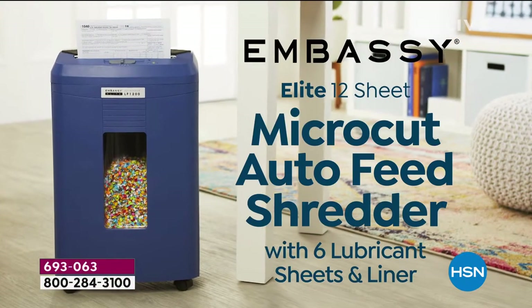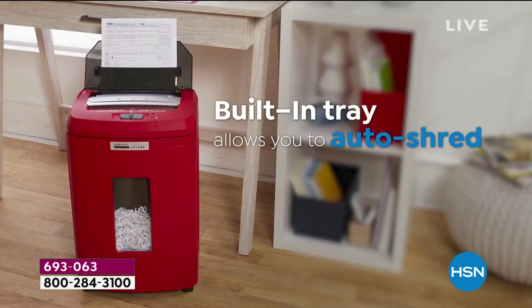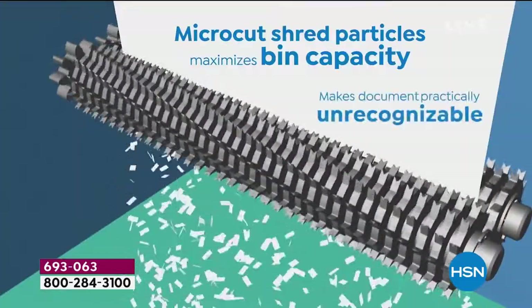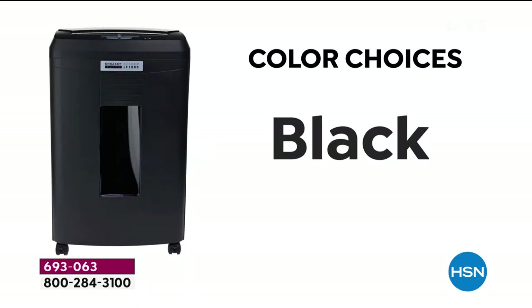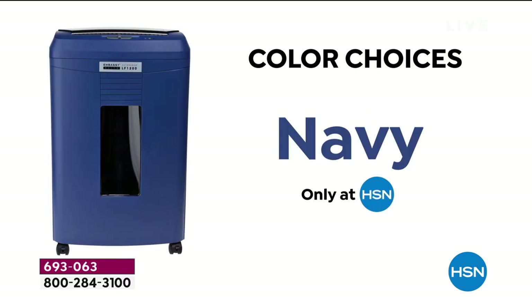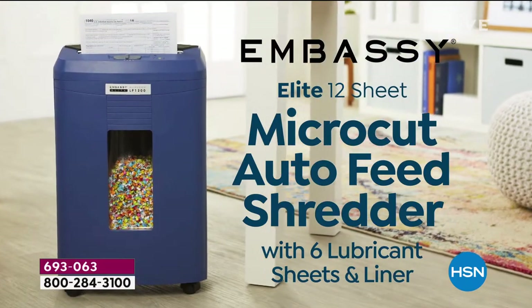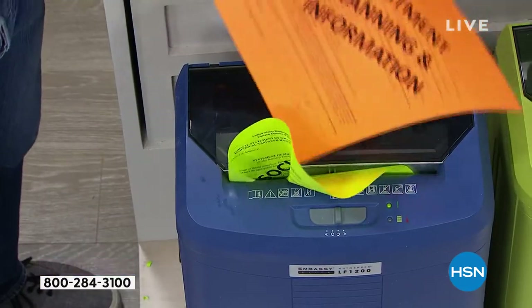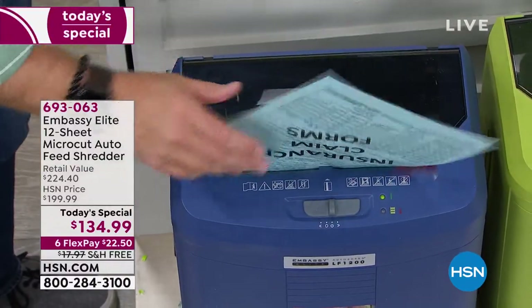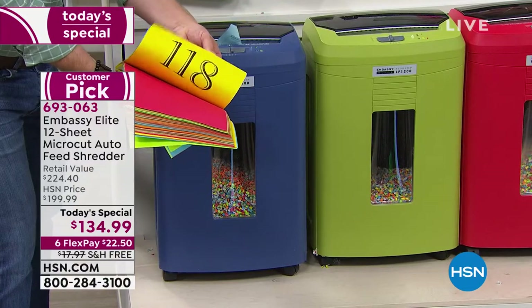Embassy is really such a big name when it comes to shredders because they actually manufacture approximately a fourth of the world's shredders — up to six million units a year. Every Embassy shredder here at HSN is a customer pick. You've got all beautiful colors, even that new color of olive green. You have the ability to shred up to 120 sheets